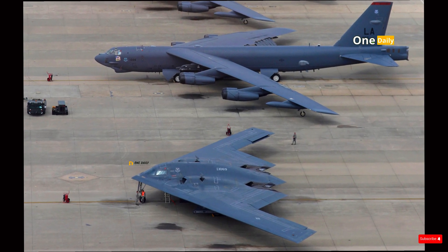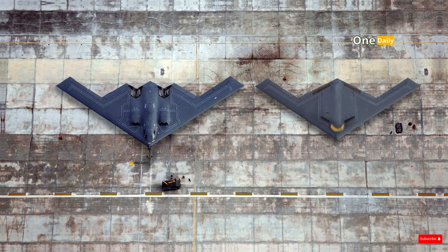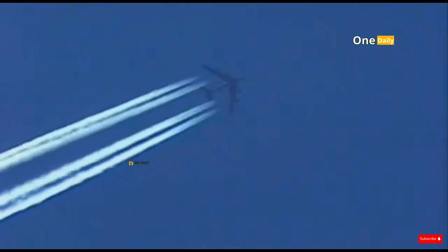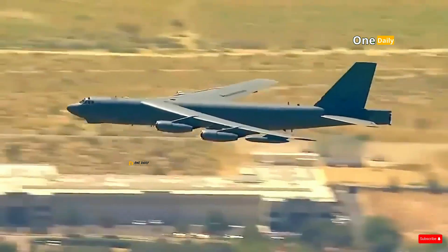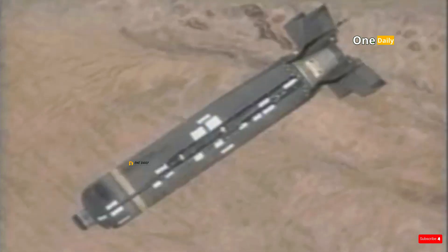These three bombers serve different strategic roles, but all aim to maintain the United States' air dominance. The B-52 Stratofortress has been the backbone of the nuclear deterrent strategy for more than six decades. It has been used extensively in air patrol and strategic strike missions during major conflicts, including the Vietnam War, the Gulf War, and Operation Enduring Freedom. The B-52's role in maintaining a strategic presence in conflict zones remains relevant today, especially with the addition of modern cruise missiles.